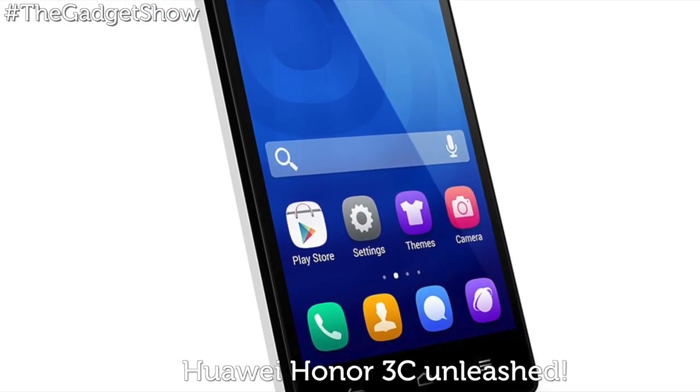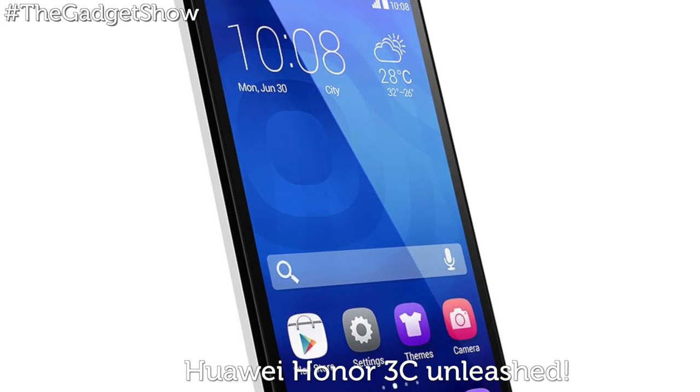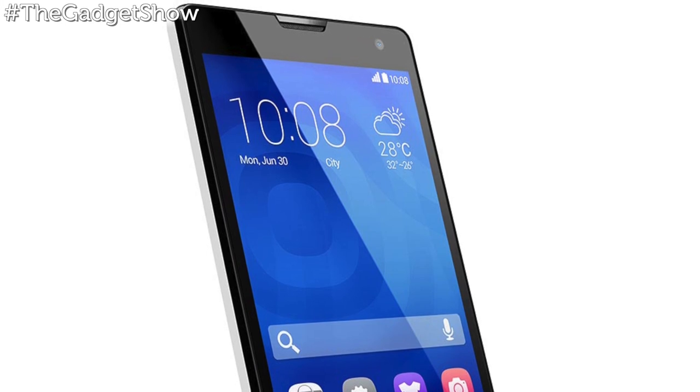Still, it's an attractive phone with slim bezels, and for a penny under £110, you get plenty of bang for your buck, and it could prove to be a worthy alternative to the Moto G.